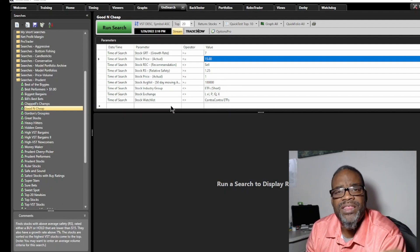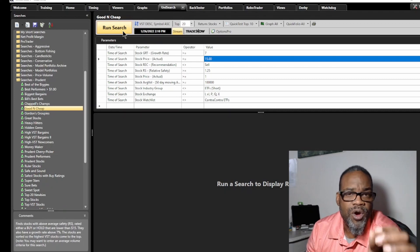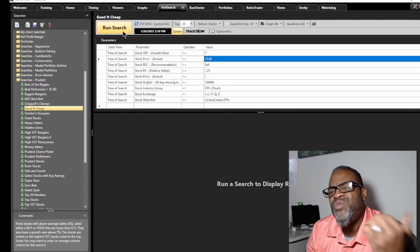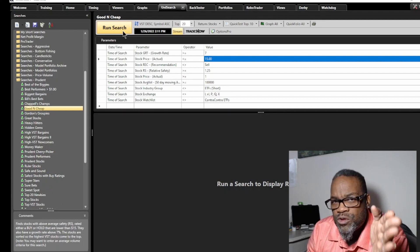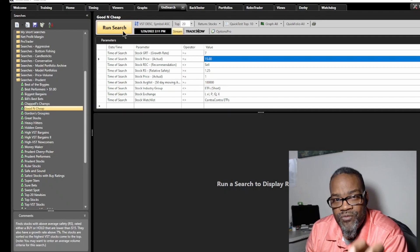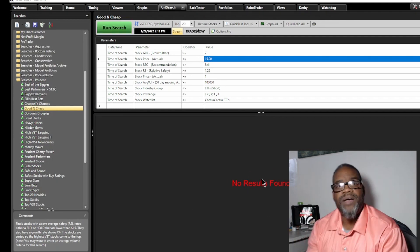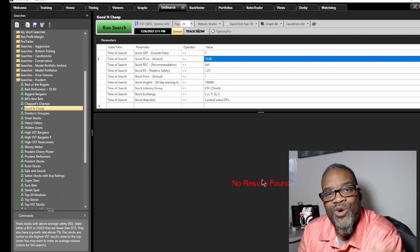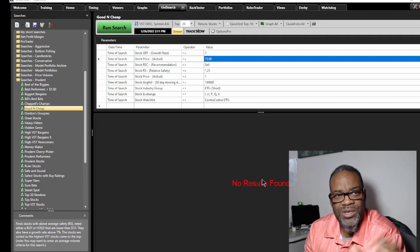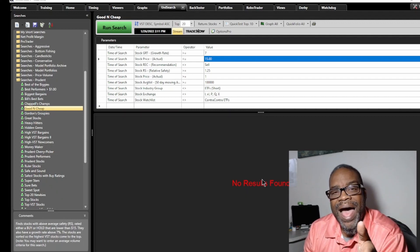I'm running the search as of today's recording. Remember the market is in turmoil — interest rates are about to rise. If you watch this at a later date, don't concentrate on the date; concentrate on the concept of what we're looking for. When I run the search — no stocks come up! That's a product of what's going on in the market. How cool is that — even though I'm trying to find stocks, the search won't yield any results. That's a good thing: it keeps you from trying to force-buy into the market right now.